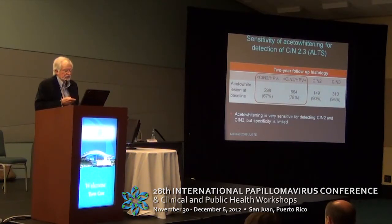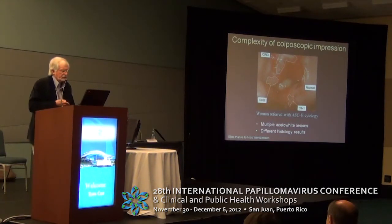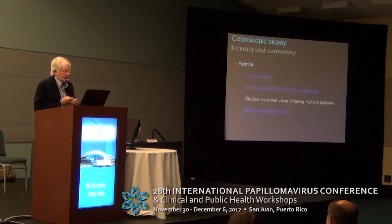The rest that didn't have CIN2-3 — many of them were acetyl-white as well. So you could say that acetyl-white is very sensitive for detecting CIN2+, but specificity is certainly limited. Going back to that picture, you can see a number of lesions with different histologies that all have some varying minor degree of changes in acetyl-whitening.